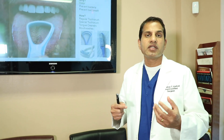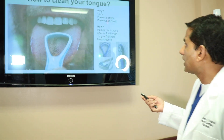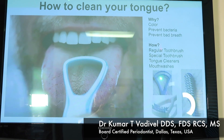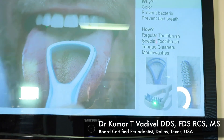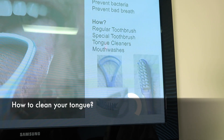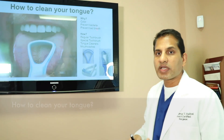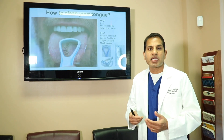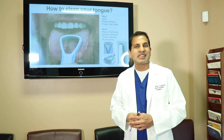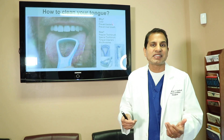For people who really want to get some real special tools to keep their tongue clean, there are some special toothbrushes available — they look like this — and there are special tongue cleaner devices available as well. If you go to Amazon, eBay, or any other online store, you'll see a variety of tongue cleaners available in the market, starting as low as about 99 cents.